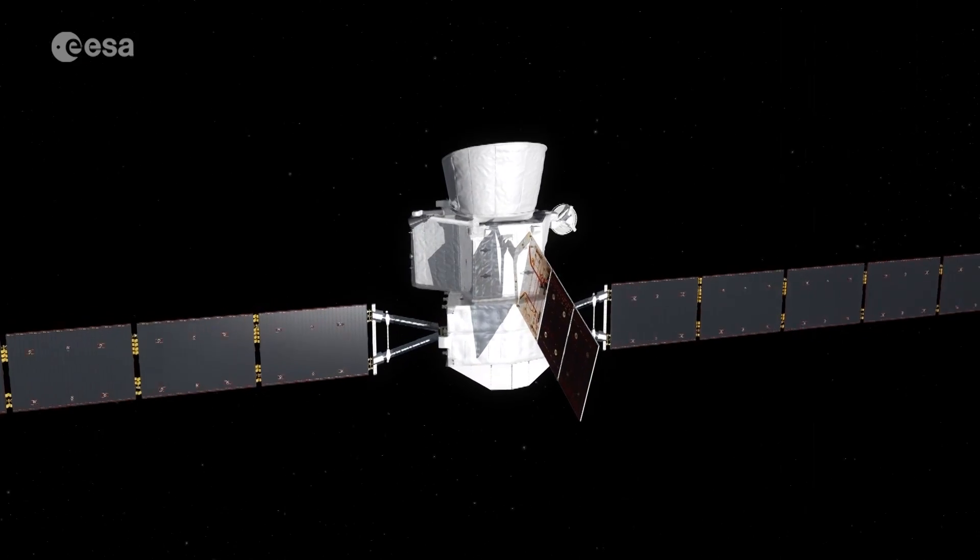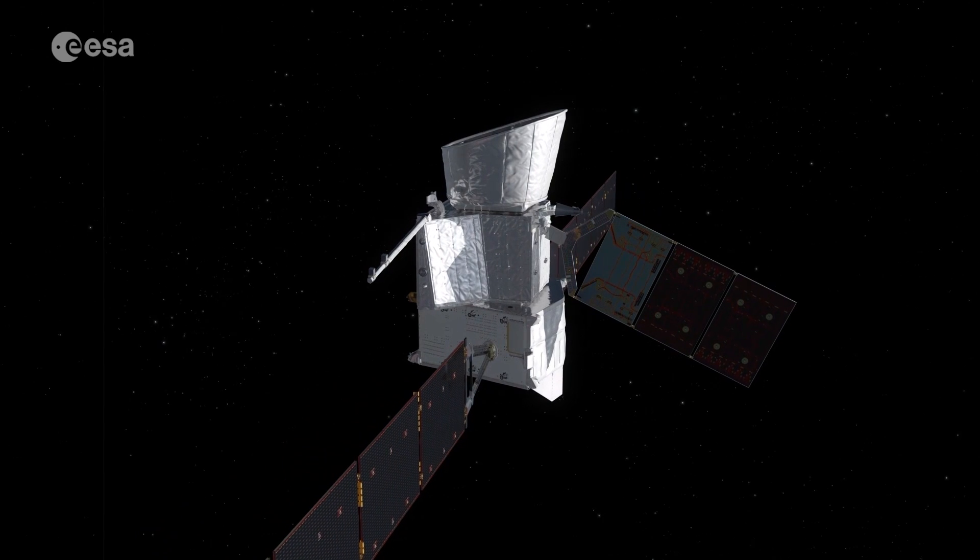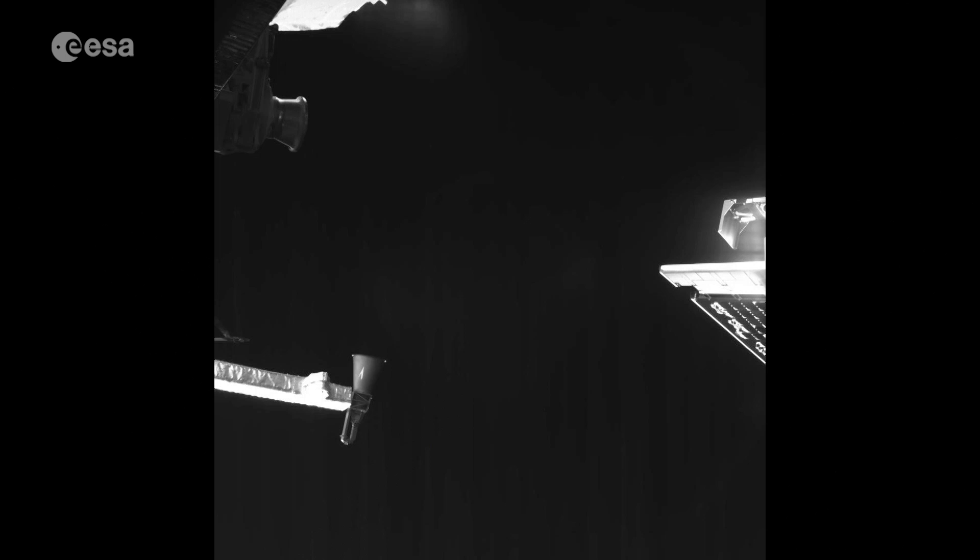A few days later, the spacecraft deployed a three-metre boom containing sensors to record magnetic fields. A monitoring camera captured this one-minute manoeuvre in a series of images.